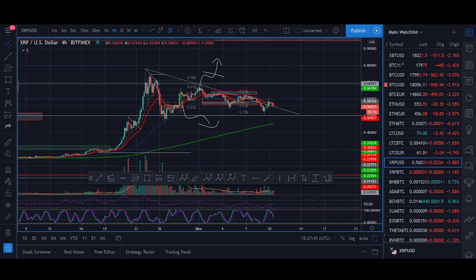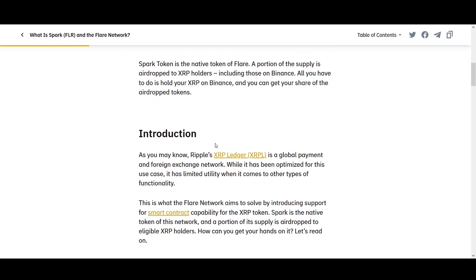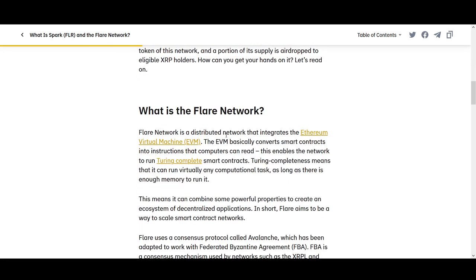Ripple XRP Spark Token Price Prediction. In today's video, I'll be talking about what exactly is Spark Token. There's lots of talk about Spark Token airdrops. I'll explain to you exactly what this airdrop is, and how to get your Spark Token if you already own XRP.